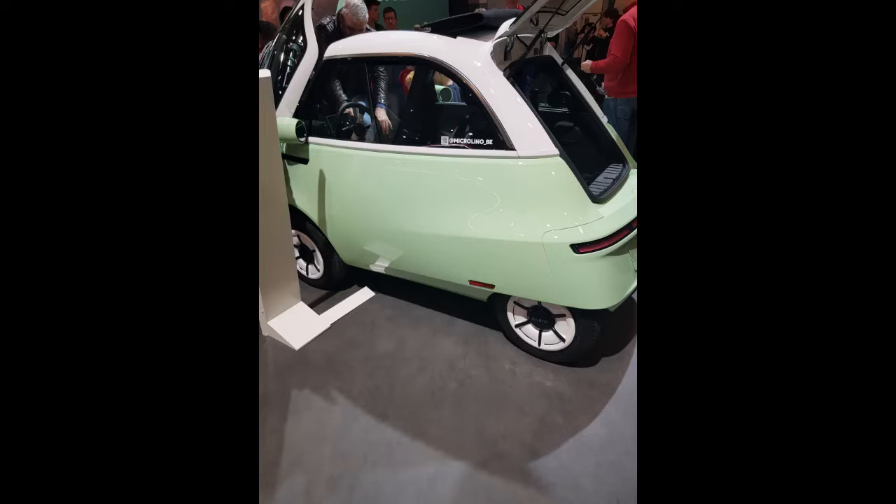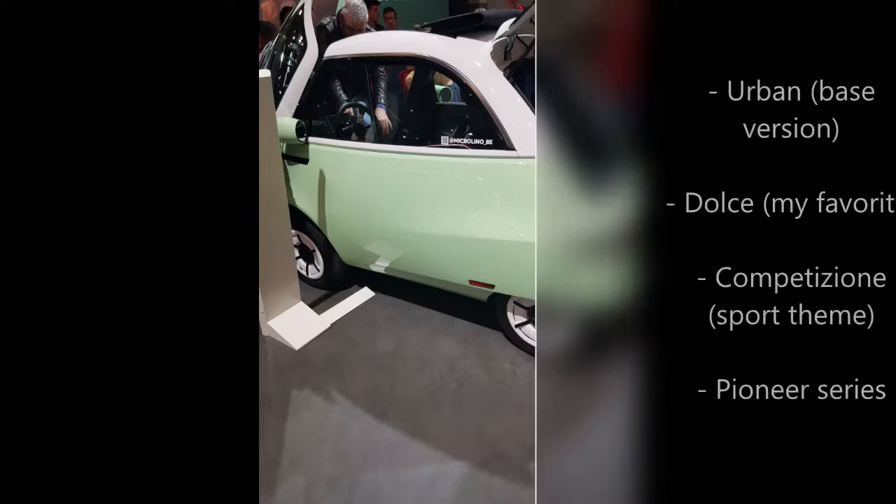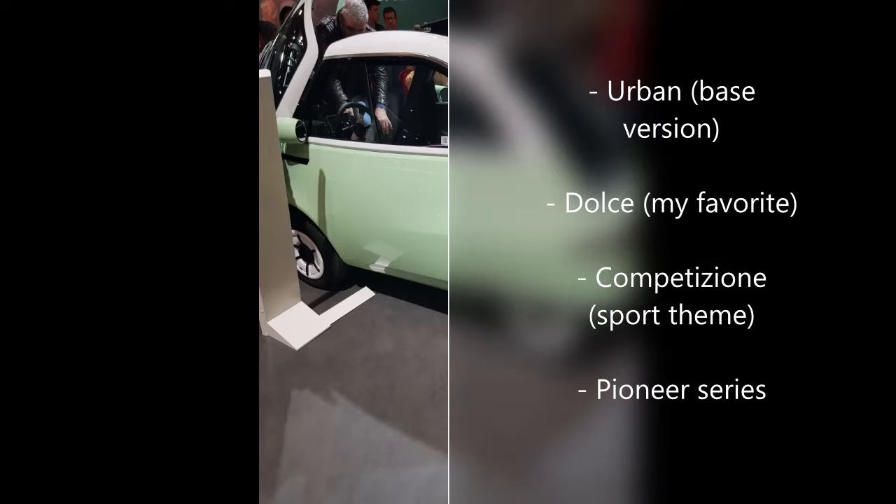Now let's talk about the specs of the Microlino. The starting price is around €15,000 — basically more than €14,000. That's like the average price of the base version of a B-segment car. You get four editions of the Microlino: the first being Urban, the second Dolce, the third Competizione, and the fourth being the Pioneer Series. The most expensive Microlino, by my assumption, would be around €21,000.